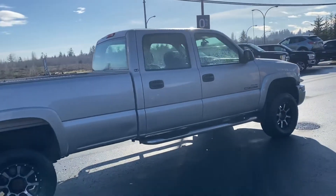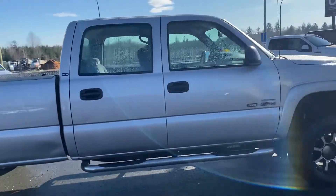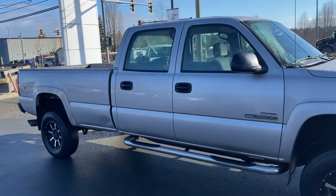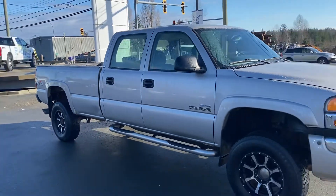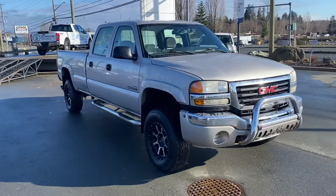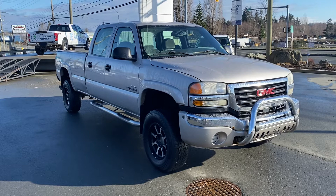Bulletproof motor, bulletproof transmission. It's really, really tough to find heavy duty trucks at the moment — that's been the case for a while, and it seems to be getting tougher and tougher. Yeah, decent truck — 2007 GMC Sierra 3500.